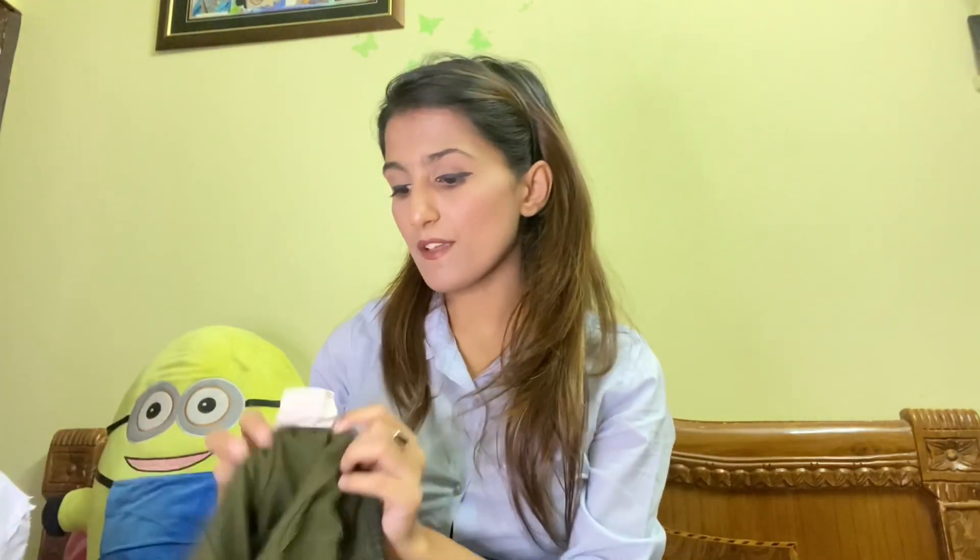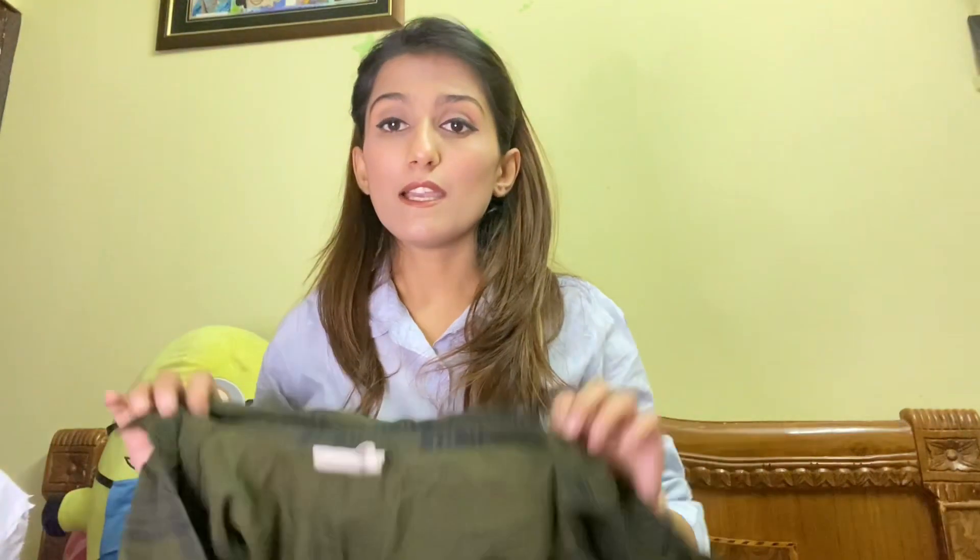The next thing I got is a shirt dress from Lifestyle — yes, from Lifestyle Fame Forever. It's an amazing shirt dress. You can wear it anywhere on your casual days or if you're going out, even for a night outing. It's just amazing and I am loving this one.